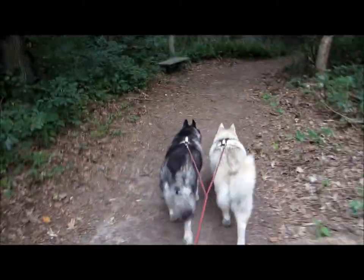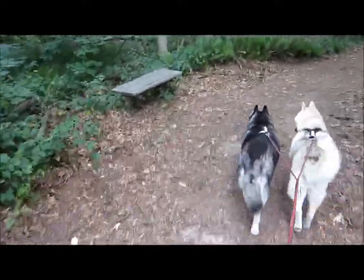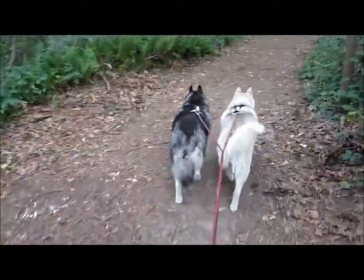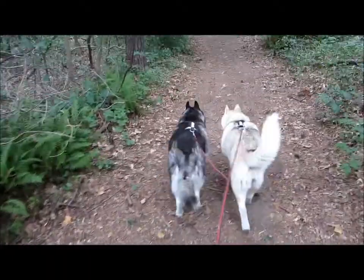Another thing along these trails are these nice little old benches. Some needed a repair, but one day I'll remember to bring a hammer and nails.